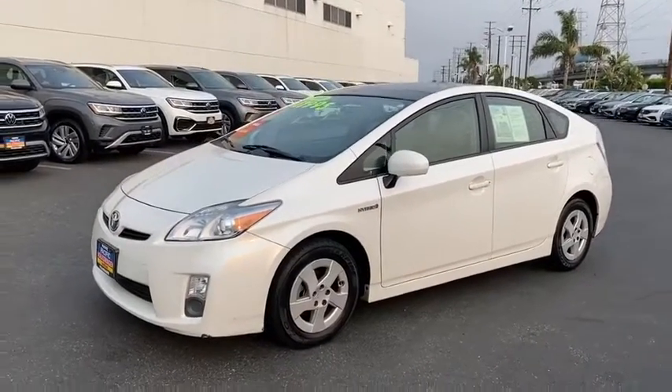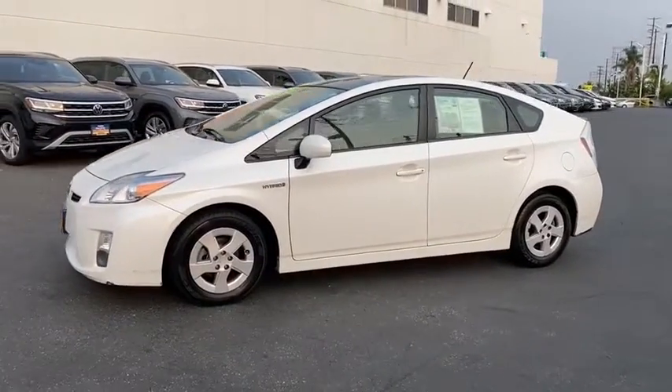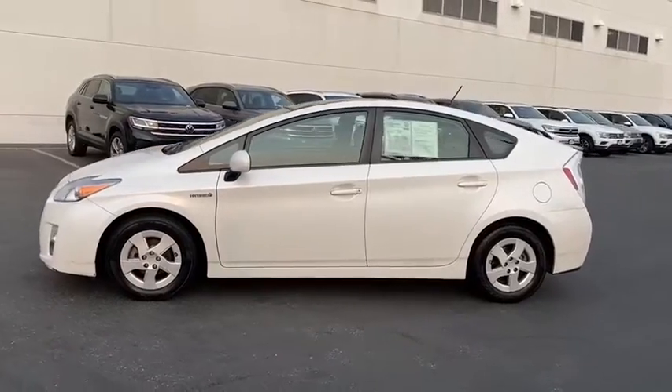Take a ride in the 2010 Toyota Prius. Prius offers harmony between man, nature, and machine.